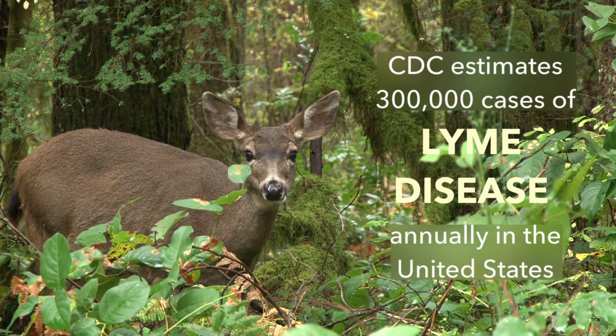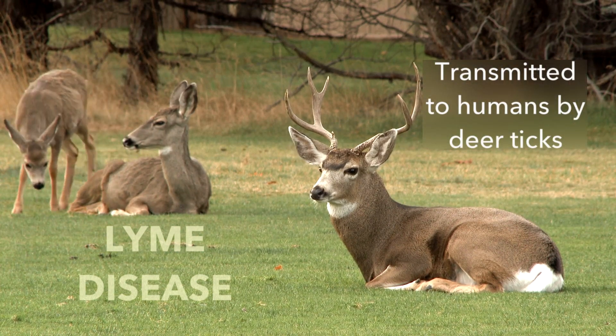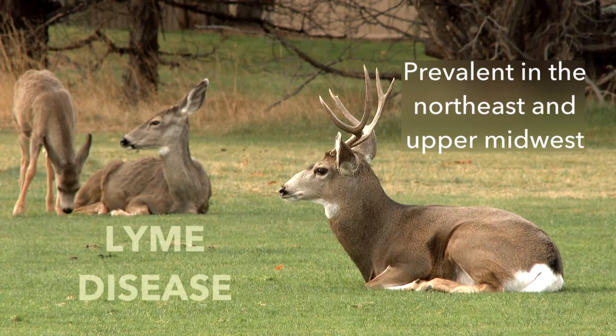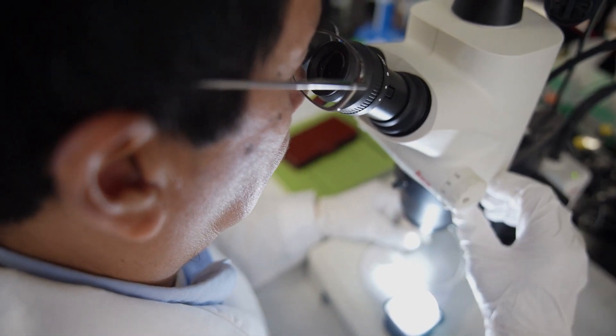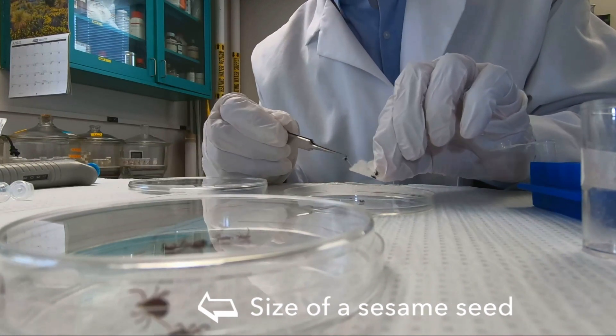Lyme disease is getting worse each year — it's a major public health problem. The control of deer ticks is really challenging because deer ticks are everywhere, and because of their small size. Deer ticks are very tiny; they are the size of sesame seeds.